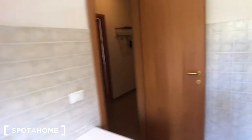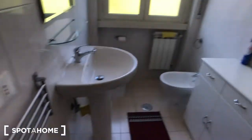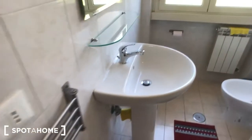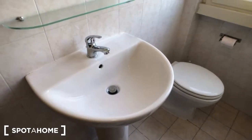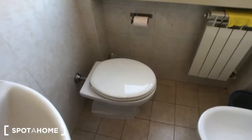And we can move to the bathroom. As you can see, we have this towel rack. There you can find a sink with a mirror right here. There is a toilet, there is a bidet, and this piece of furniture with some drawers and storage down there, along with a hair dryer. There is a shower right there with a radiator and a window that goes to the same side as the kitchen.